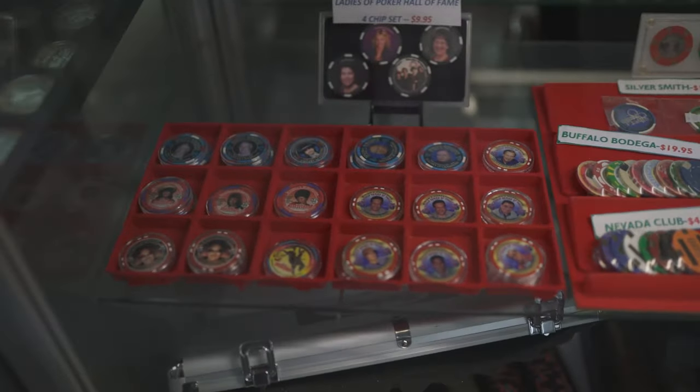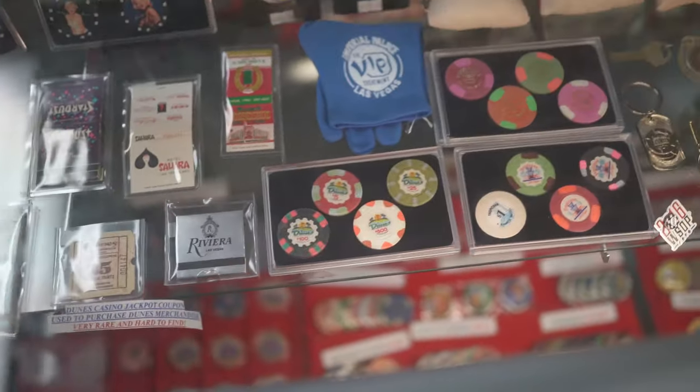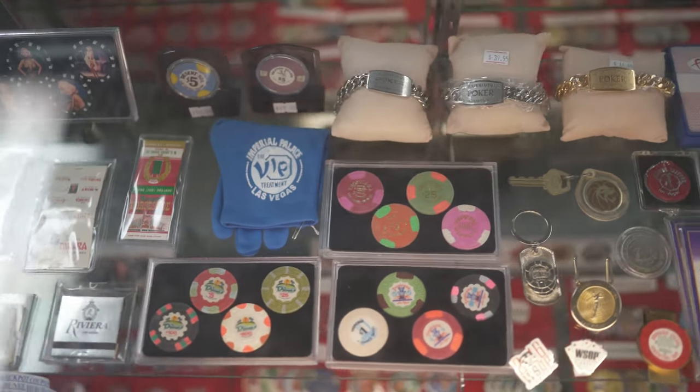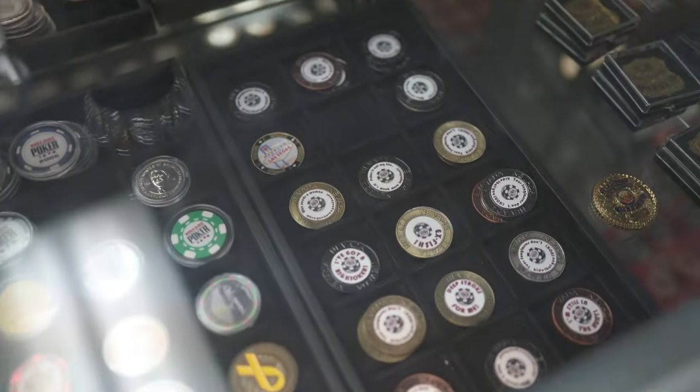Then some home gaming chips, some Binion's Horseshoe collectible chips, and some more card guards.